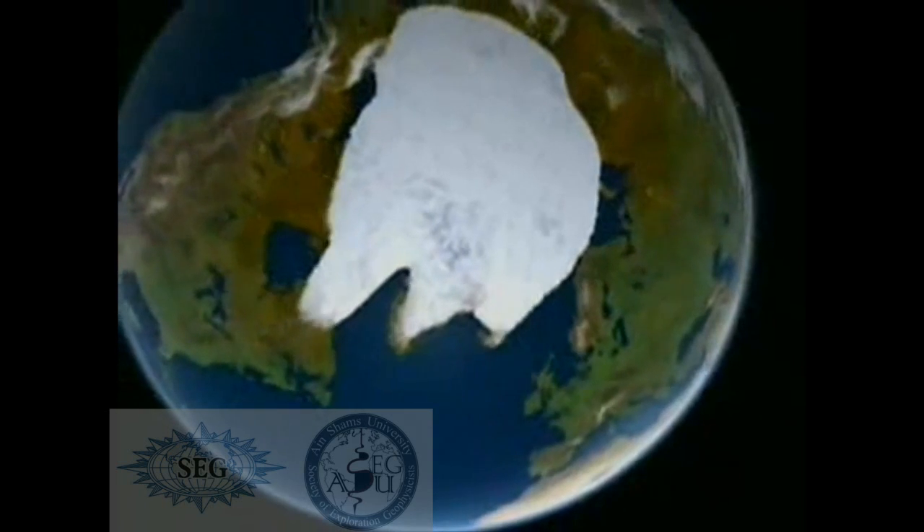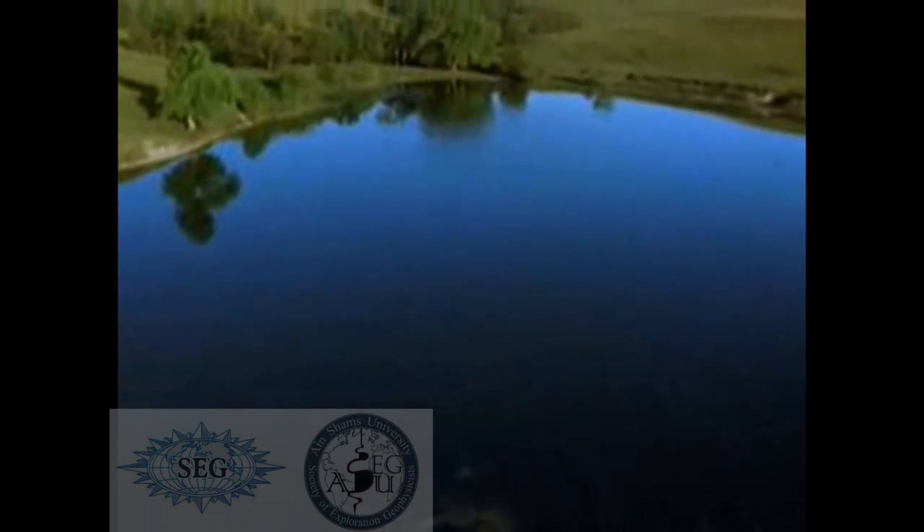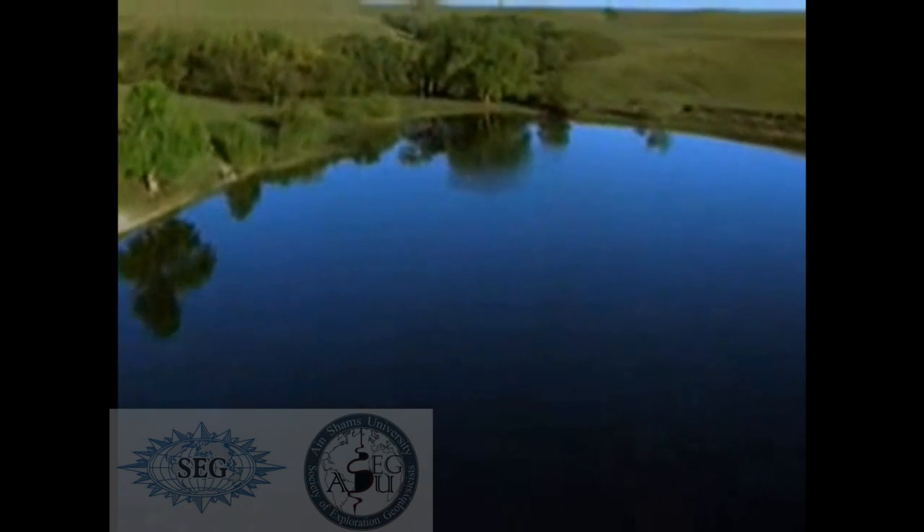Then temperatures began to rise and the glaciers began to retreat, exposing a changed landscape. Glaciers helped form the lakes and rich soil of the American Midwest, the fjords and peaks of Patagonia, and Yosemite Valley in California.